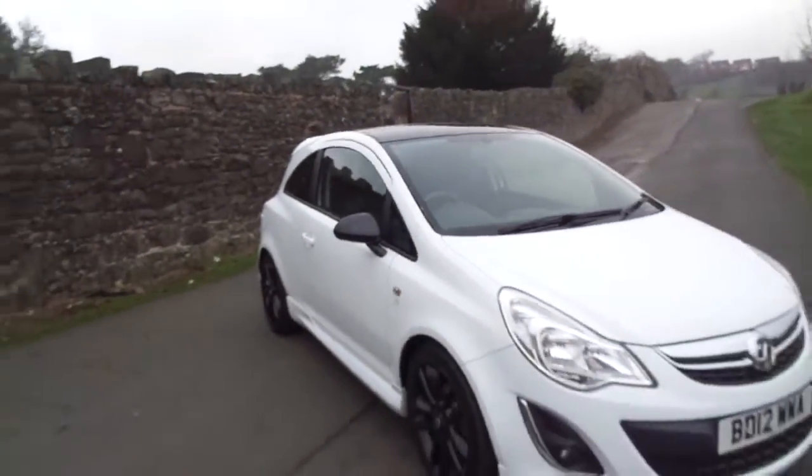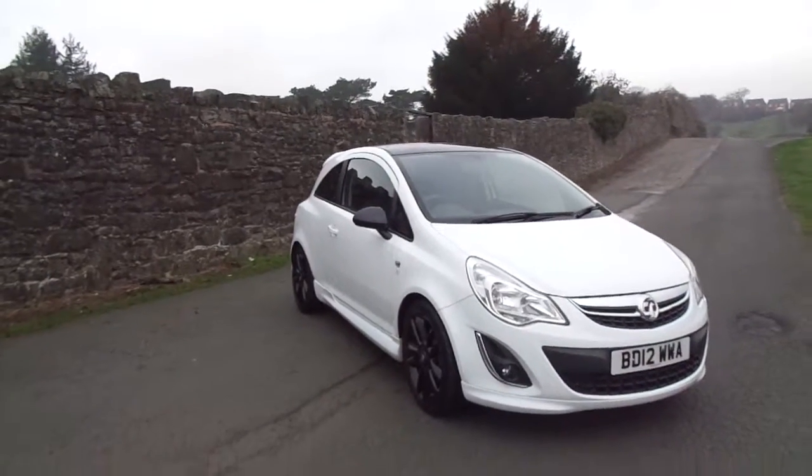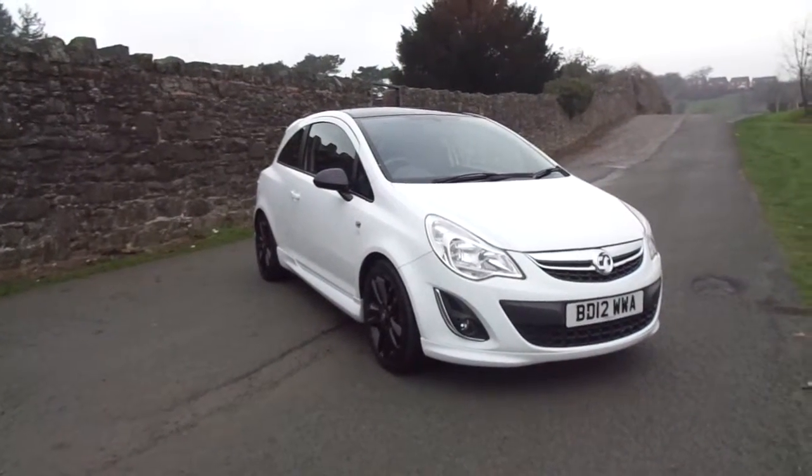So there we have it, the Vauxhall Corsa. For more information on this vehicle, please contact JT Hughes of Newtown.